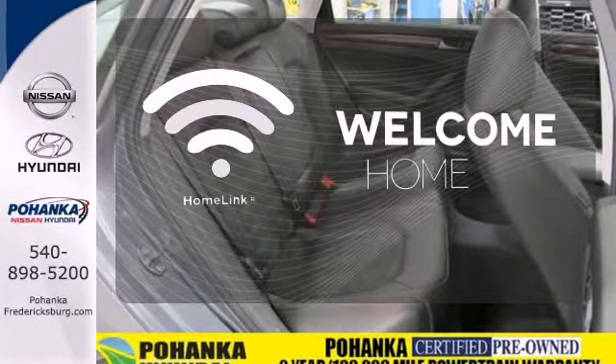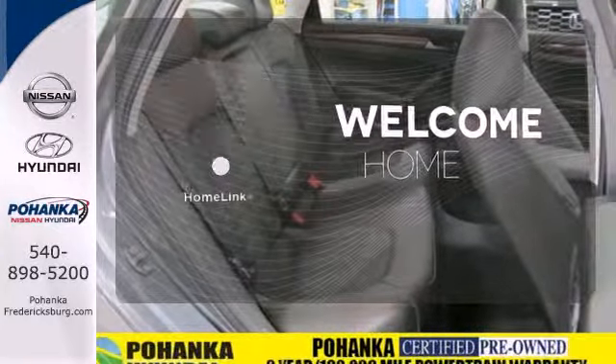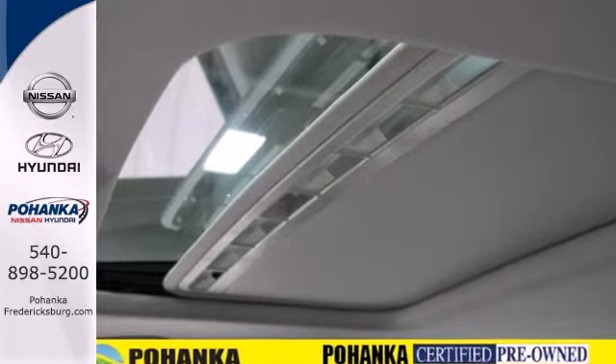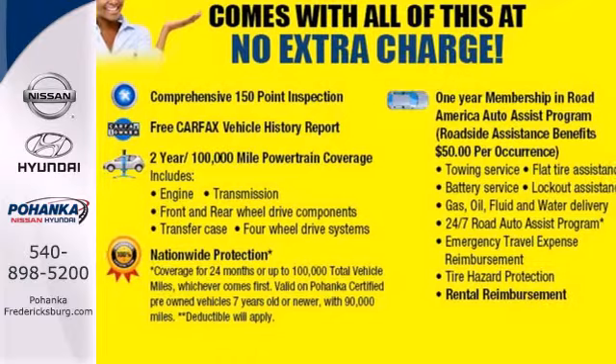Program garage door openers, gates and lighting systems with HomeLink. Be prepared to impress with this 2013 Passat. Take it for a test drive today.